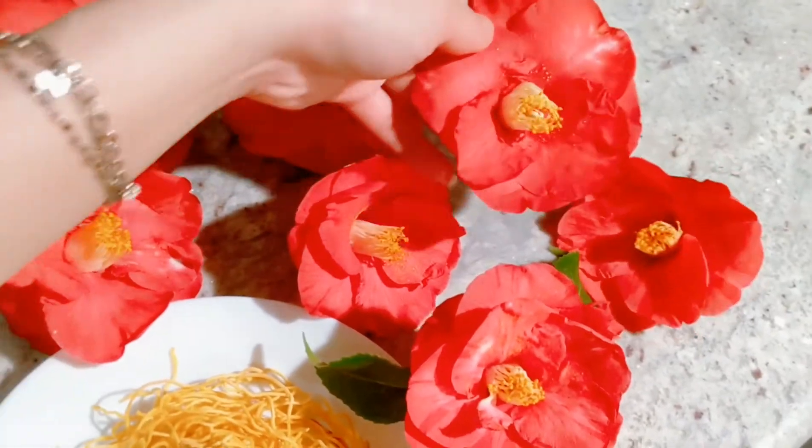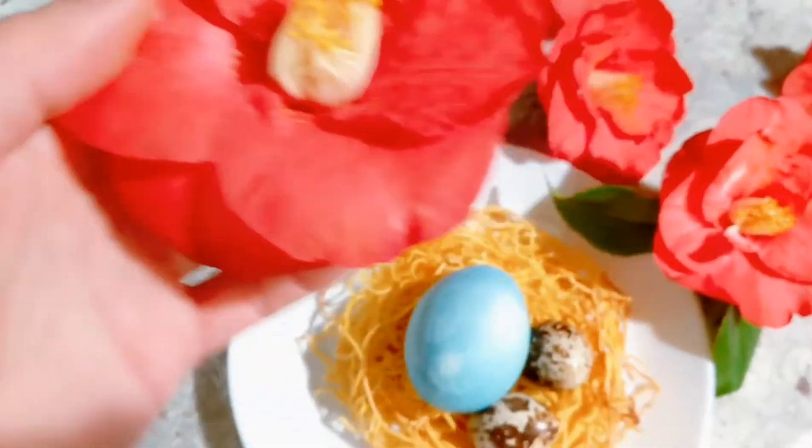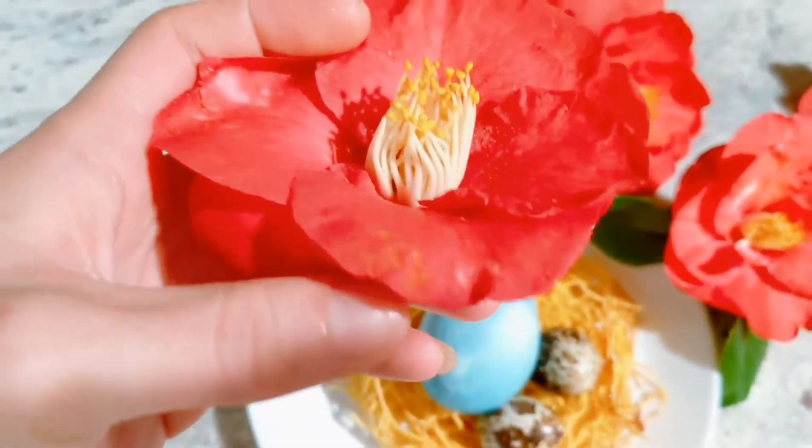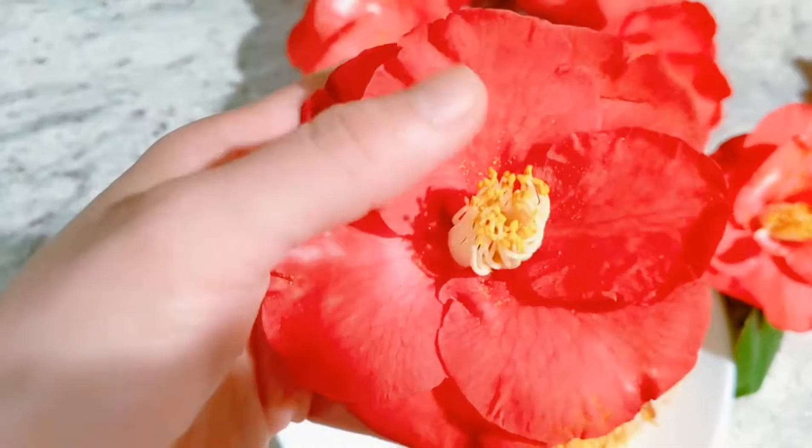If you're not a fan of floral tasting or smelling food then it's definitely not for you. The way I use the flowers is basically discard everything except for the petal and add sugar to them.